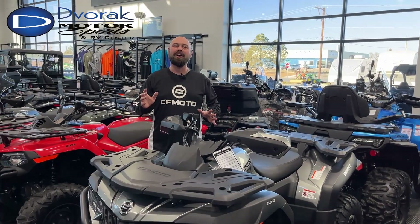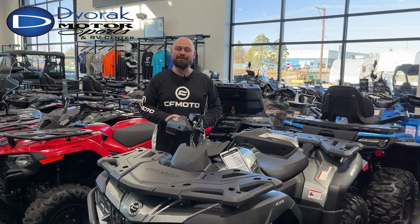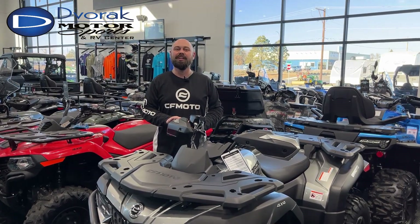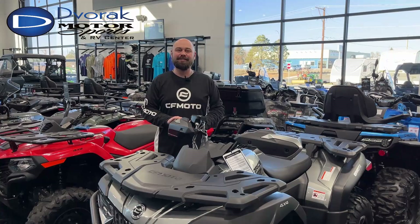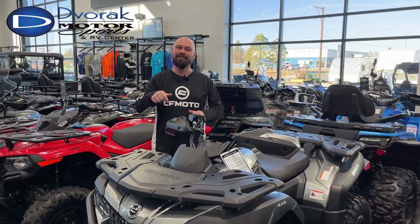Check this one out online at dvorakmotorsports.com, or better yet, come see us in person at our new location at 1829 East Bismarck Expressway — because your adventure starts right here.